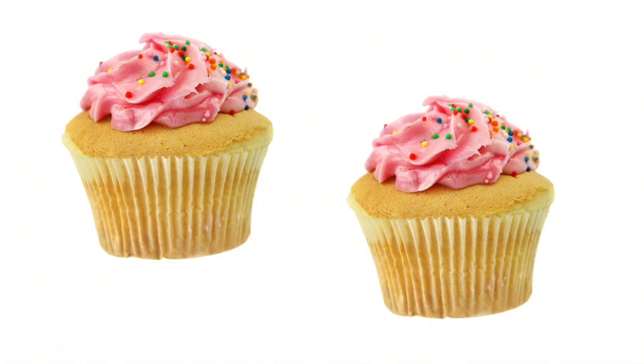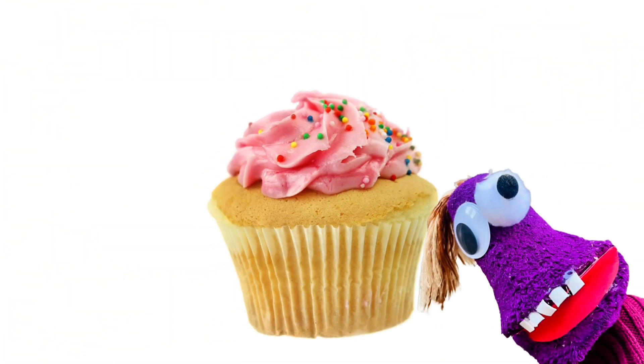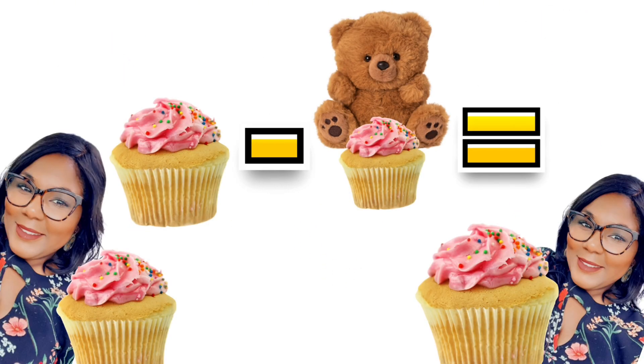Miss Mickey has two cupcakes. I give one of my cupcakes to Teddy. Now I'm just left with one. Two take away, or minus, one equals one. Two minus one equals one. This is what we call math — this is subtraction.